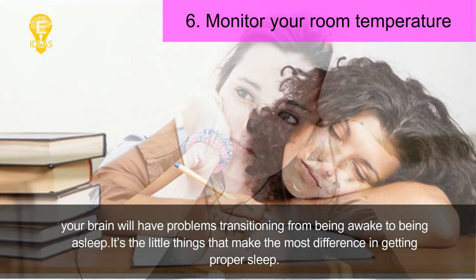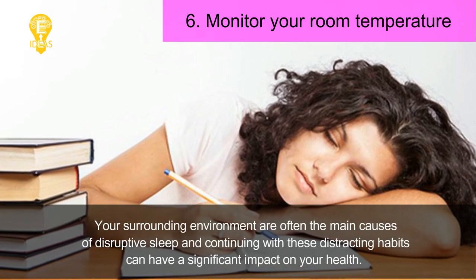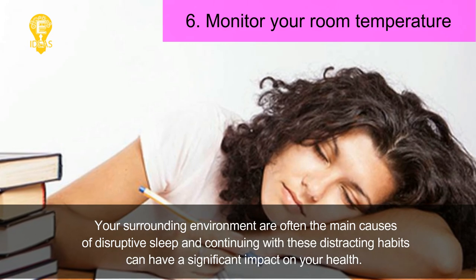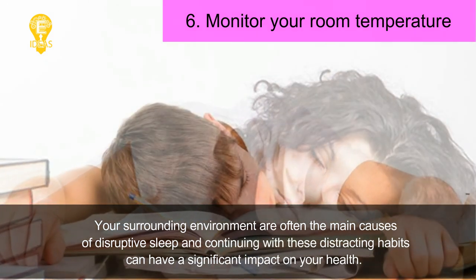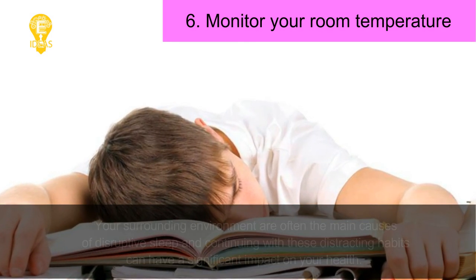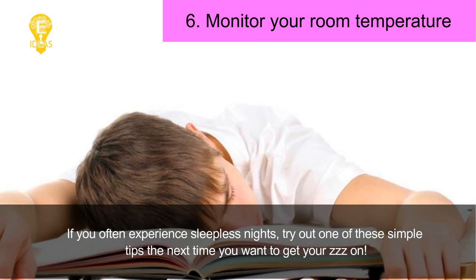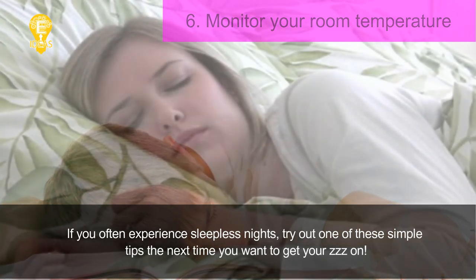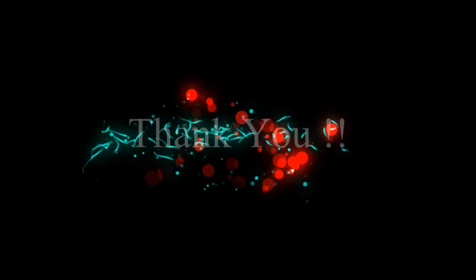It's the little things that make the most difference in getting proper sleep. Your surrounding environment is often the main cause of disruptive sleep, and continuing with these distracting habits can have a significant impact on your health. If you often experience sleepless nights, try out one of these simple tips the next time you want to get your zzz's. Thanks for watching, and sweet dreams.